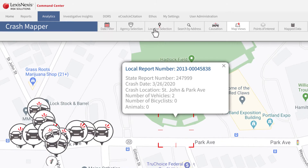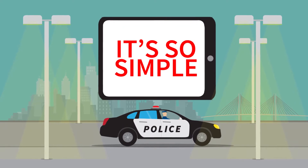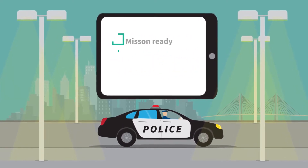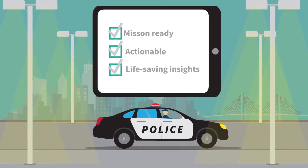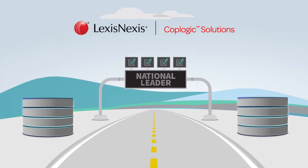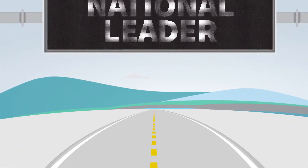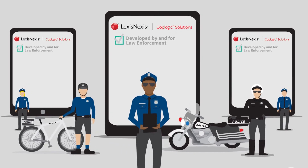Filter by date, location, address, and causation. It's so simple. Your agency gets mission-ready, actionable, and life-saving insights found in high-detail advanced analytics at no cost to law enforcement. LexisNexis CopLogic Solutions is a national technology leader providing a suite of web-based solutions developed by and for law enforcement.